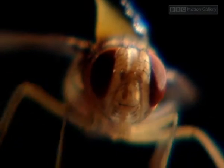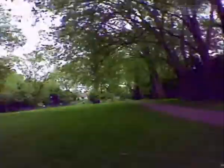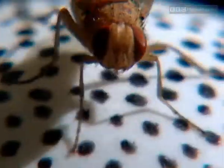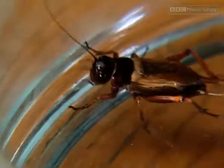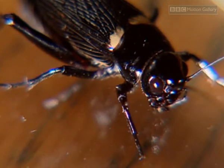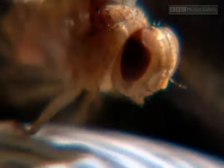Ormia flies can detect a male cricket over the length of, say, half a football field. That's the equivalent of a human hearing their phone ringing over a mile away. But the Ormia is crazy about crickets. There's the male cricket. He's singing his heart out to attract a female cricket. He may instead attract Ormia ocracea.